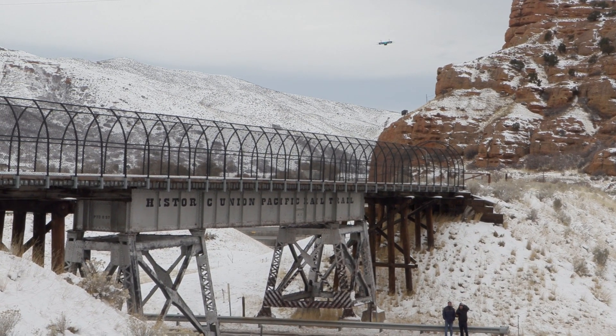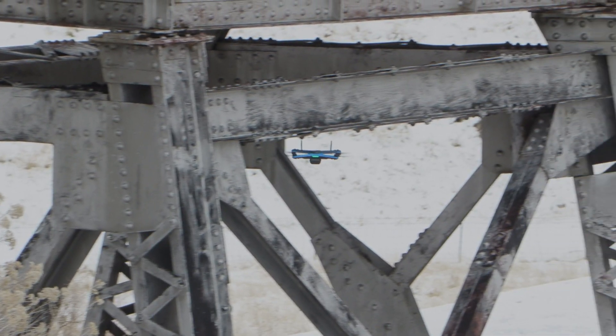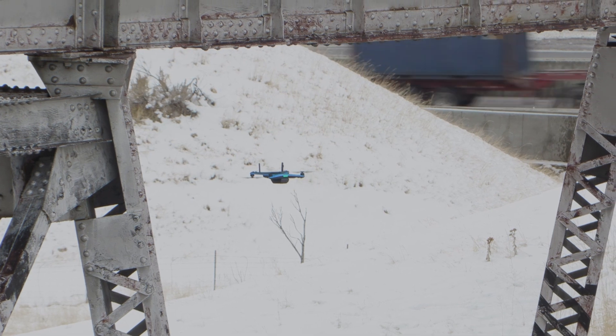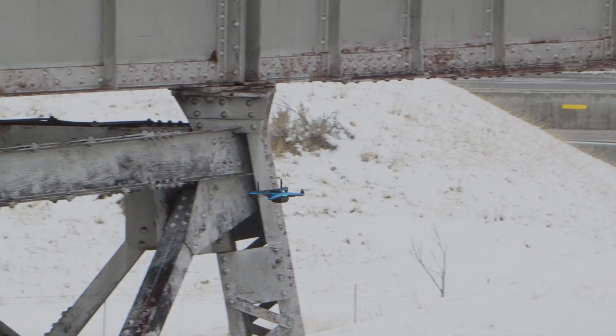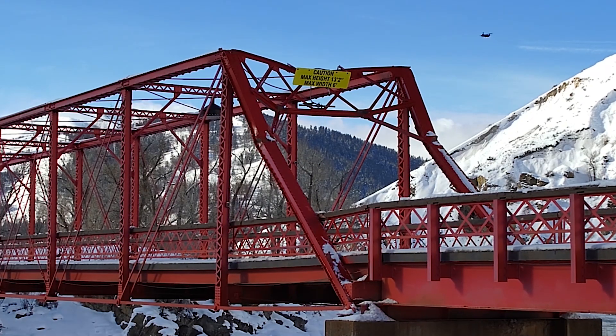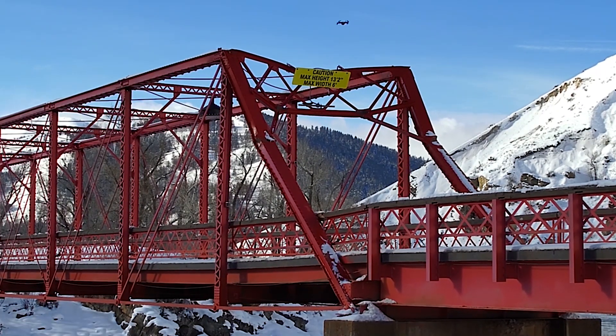Here's how it works. A trained drone pilot sets the parameters on the Skydio 2 application, and then with one tap, the Skydio drone goes to work, independently scanning each area and capturing the necessary photographs. This is all handled automatically thanks to the advanced software built into the Skydio S2 and X2 drones.